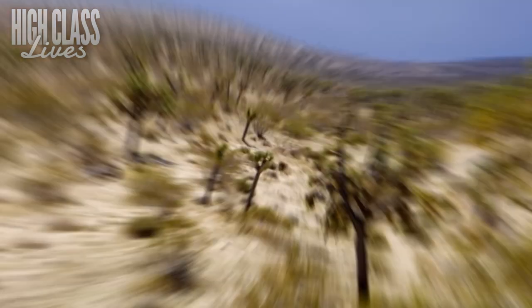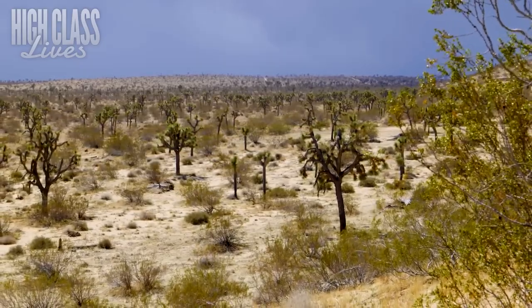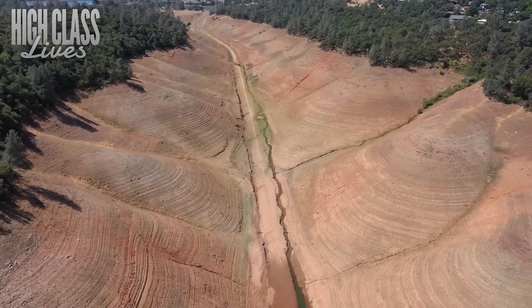In this video, we're going to explore everything you need to know about California's new $4 billion mega-reservoir. From its innovative technology to the potential impacts it will have on the state's water supply, we'll cover it all.